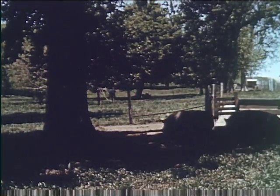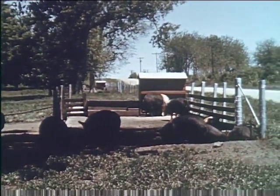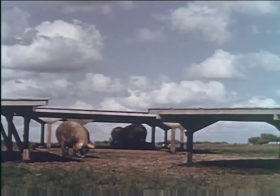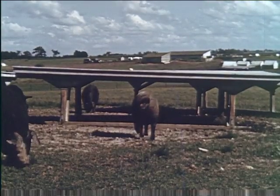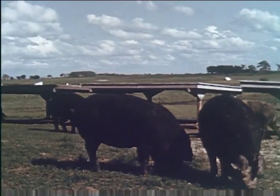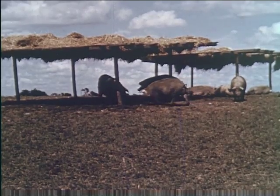No farm animal appreciates a clean, dry yard more than the pig — hogs live and lie in filth only when forced to do so. If shade trees are not available for the pig lot, open-type sheds can be cheaply constructed by most anyone handy with a hammer and saw. They can be any size desired and need only a roof to shield the pigs from direct rays of the sun. In this particular case, available straw is used for the same purpose.